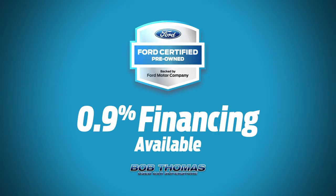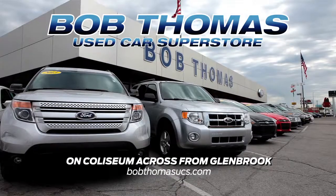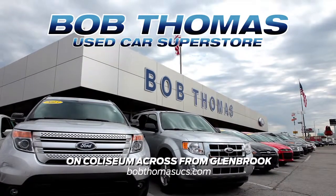Take your pick. Plus, buy now and get financing as low as 0.9%. Don't miss the big pre-owned certified sale at the Bob Thomas Used Car Superstore on Coliseum, across from Glenbrook.